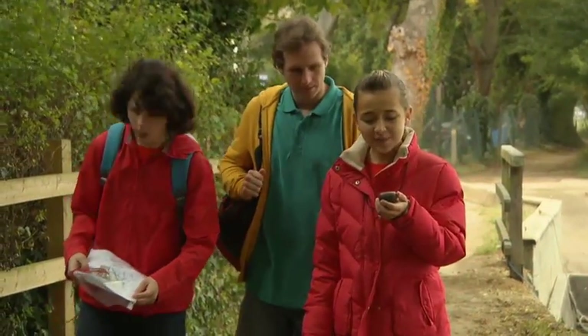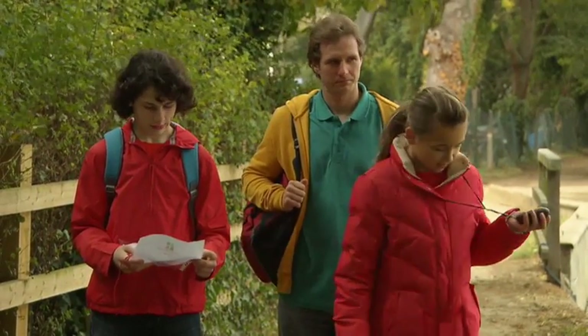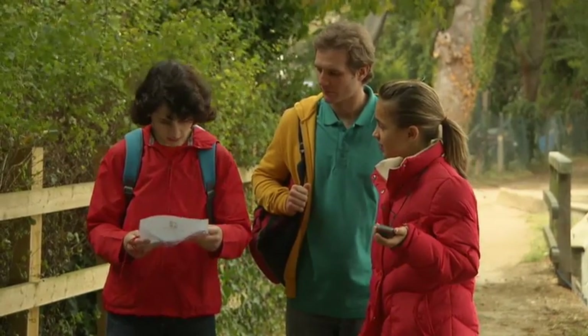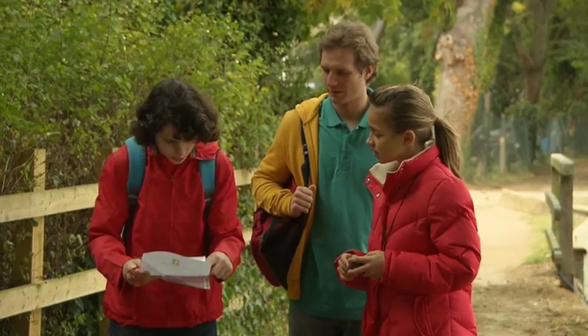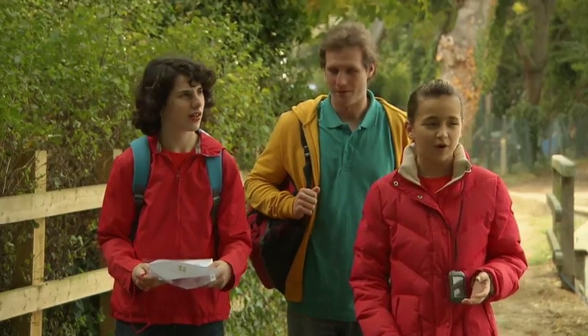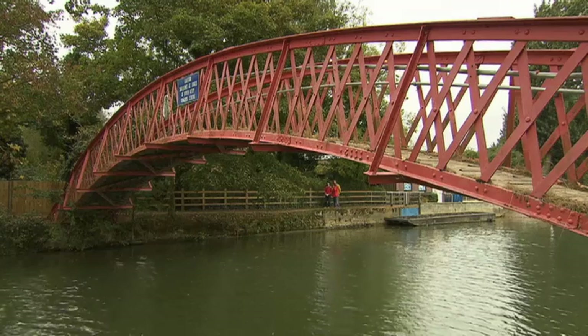We're at the GPS coordinates, but where is the cache exactly? Is there a clue on the map, Eric? Yes, there is. It says, look near the rainbow over the river. Near the rainbow. Oh, look — this bridge is the same shape as a rainbow. Come on.